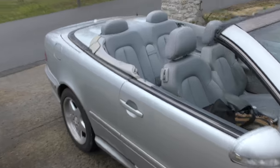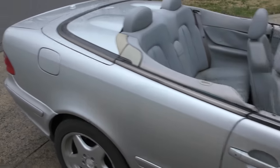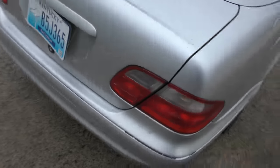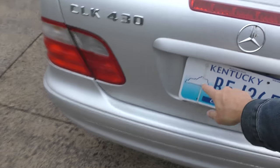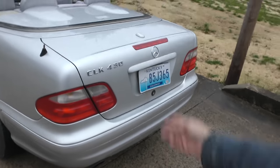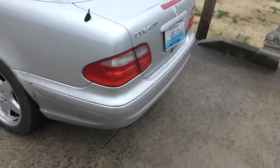Now you can see an older CLK — they were beautiful cars even today. The convertible top hides under here, it's all automatic. And yeah, he's got a twist tie holding something on — I think that's funny. And it is a V8 CLK 430.